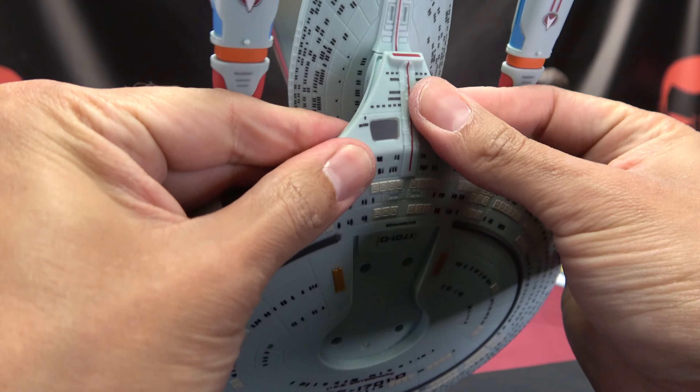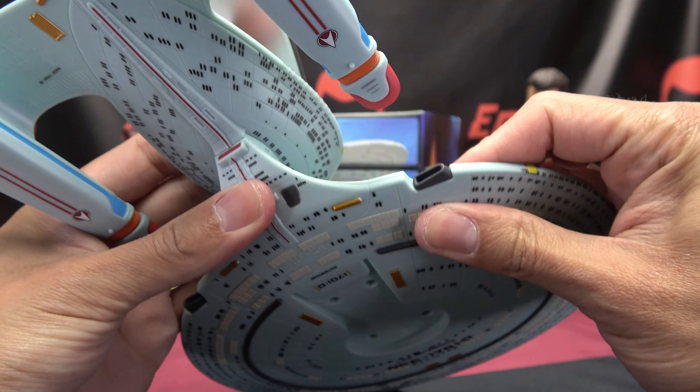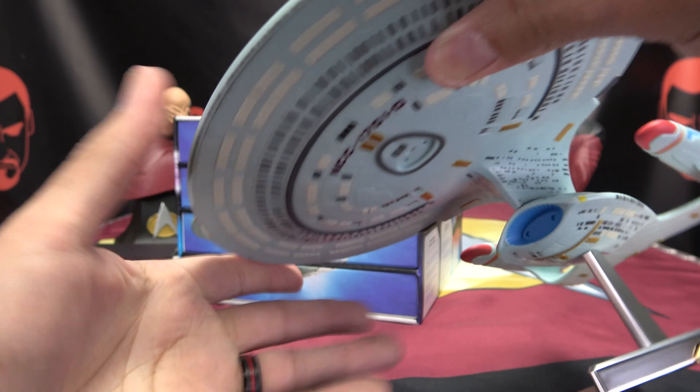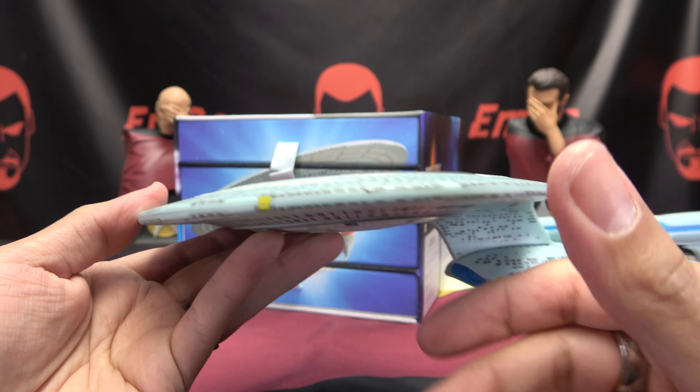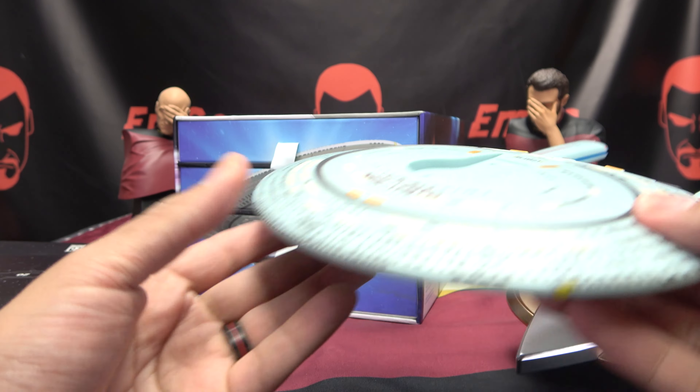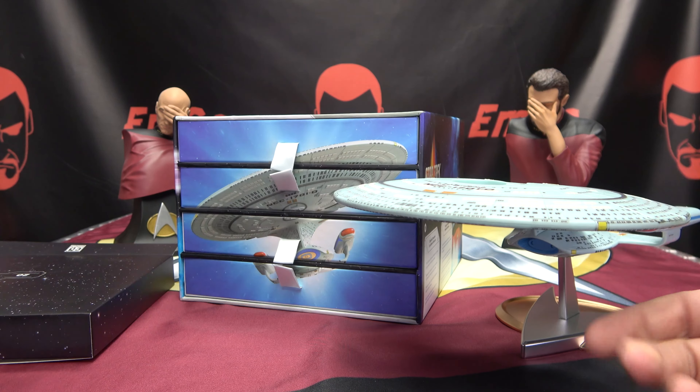Ooh. It's a satisfying, satisfying snap there. There we go. We have the top part of our saucer. We still have some little bits to add to it, but yeah. That is it.